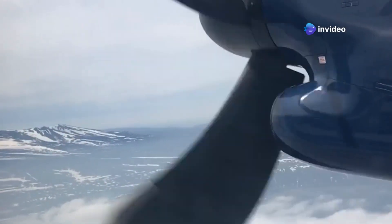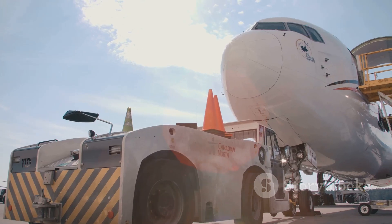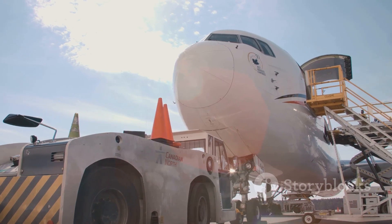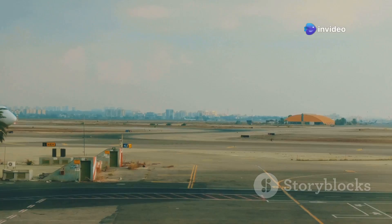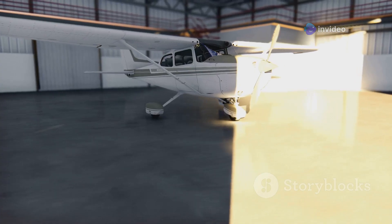Its twin engines provide the power and reliability needed for various missions. The Titan found a home with small businesses and cargo services. Its ability to handle different types of loads makes it indispensable. It's a testament to practicality and efficiency — no frills, just pure functionality. Not fancy, just gets the job done.